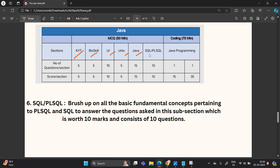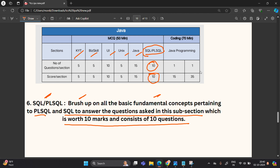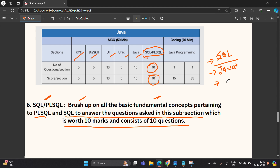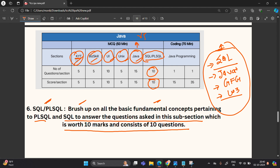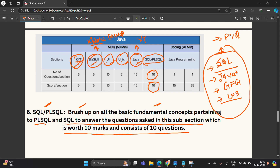The sixth section is SQL and PLSQL. You need to brush up on all the basic fundamental concepts of PLSQL and SQL to answer the questions in this subsection, which is worth 10 marks and consists of 10 questions. For resources, there are websites like JavaTPoint, GeeksForGeeks, W3Schools, and YouTube channels like Gate Smasher providing free SQL and Java classes. All topics — KYT, BizSkill, UI, Unix, Java, SQL, PLSQL — are also covered in your TCS Explore courses. You can also review previous year questions (PYQ).